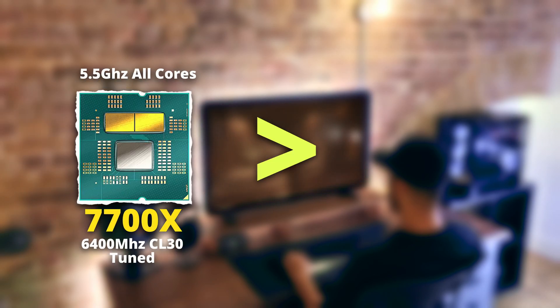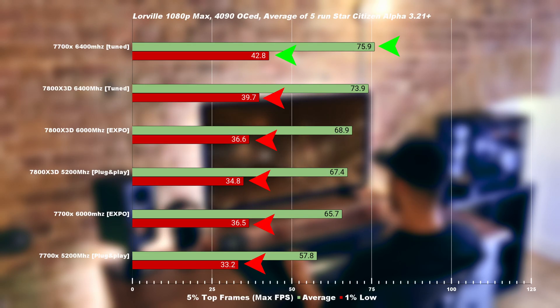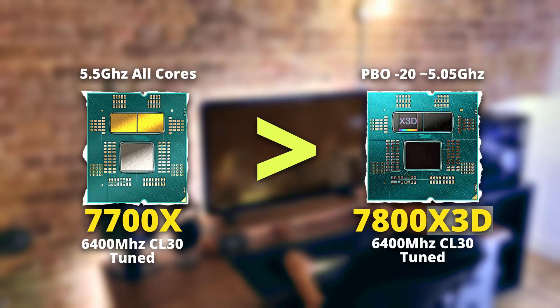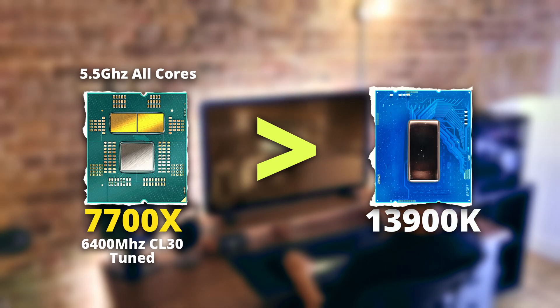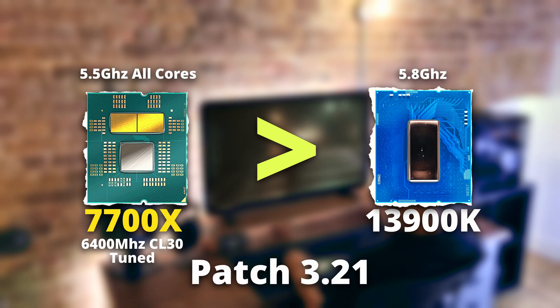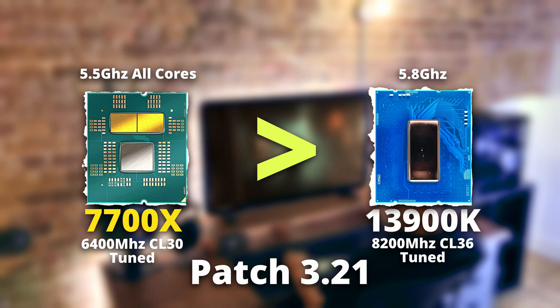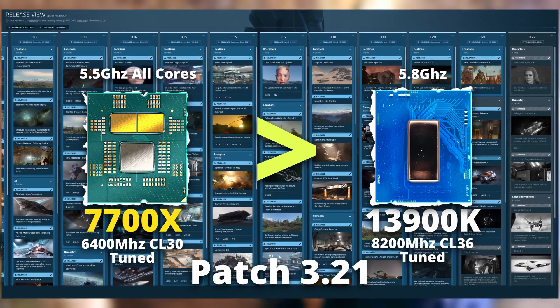The 7700X fully tuned beat the 7800X 3D fully tuned in Star Citizen in our previous video. Now we're taking this beast of a CPU and pairing it up against the 1300K in the latest patch 3.21. The 1300K fully tuned with 8200MHz at CL36, patch over patch, has been the number one CPU.